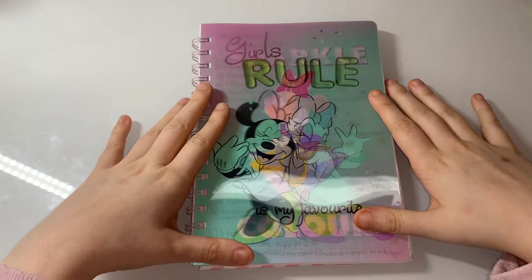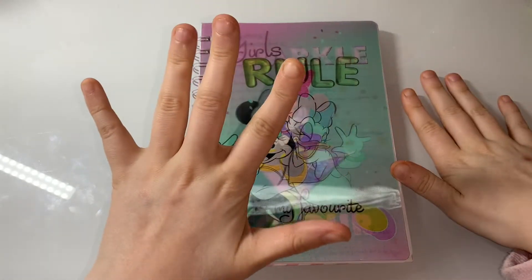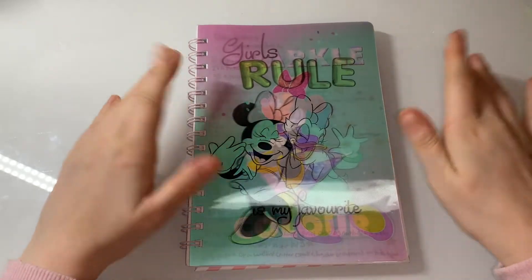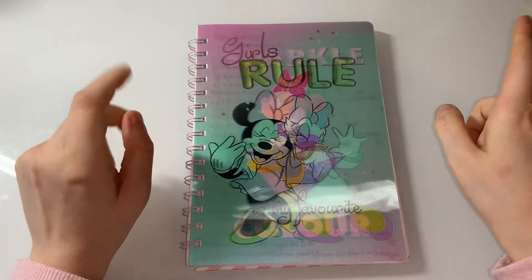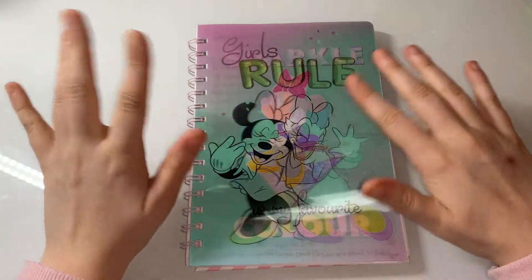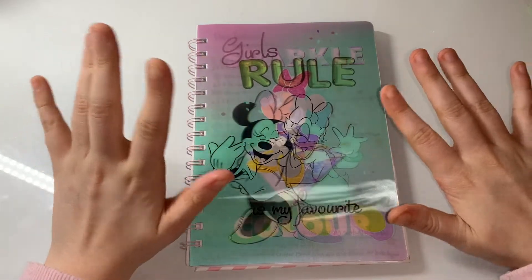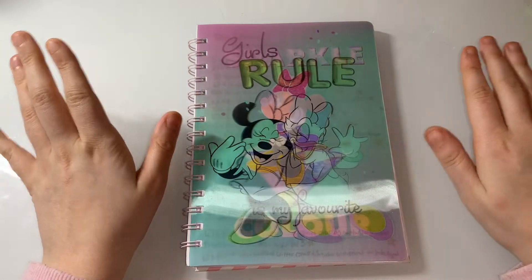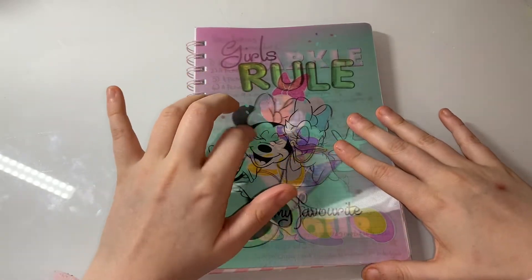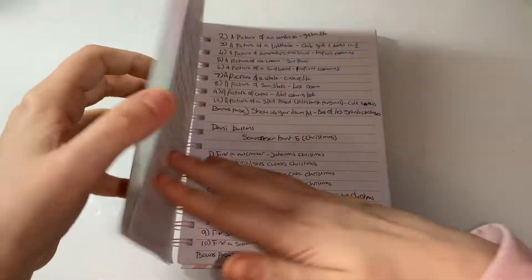Hi everyone, welcome back to my channel! Today is scavenger hunt number five. I finally found every single prompt that Danny Buttons did — I think it was December or November, either last year or the year before. I finally found everything so I'm really happy. Let's get started. This is my scavenger hunt little book — it has all the prompts of every single scavenger hunt that we've done.